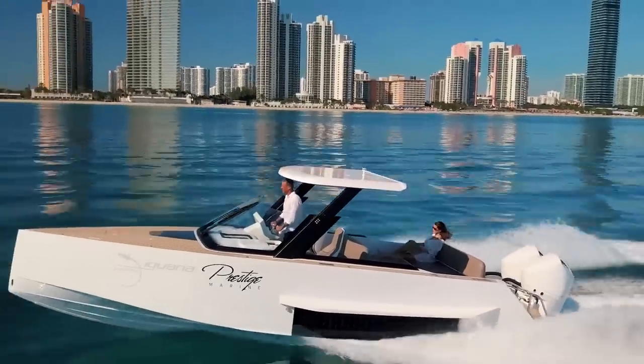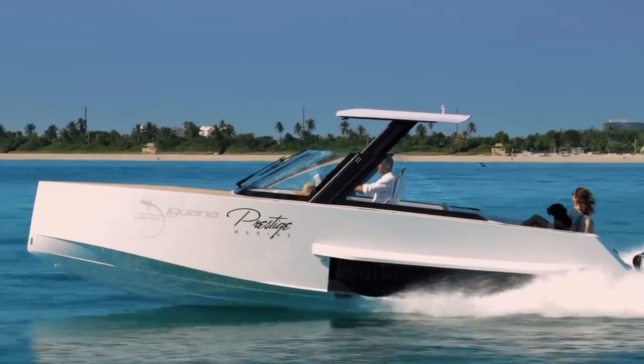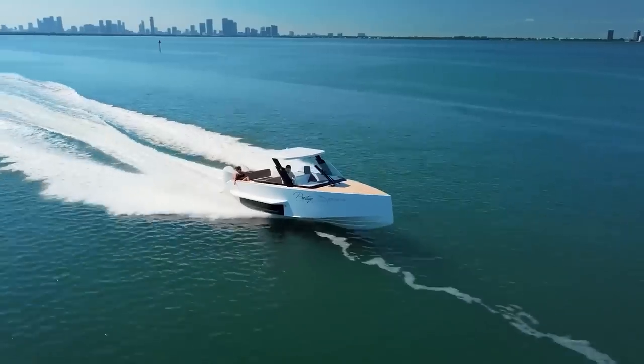If this all sounds attractive, you can purchase the full package — which comes with a carbon hull, outboard engine, and inboard engine — at prices starting from $659,000 USD.